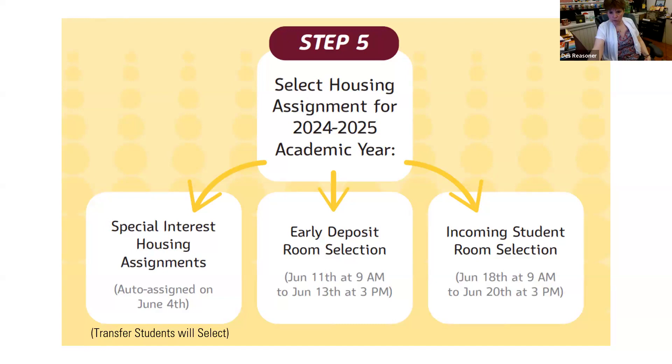Can you find information about room selection timing on the KU page or another website? After you submit to MyCollegeRoomie, it's on our website — specifically on the frequently asked questions page. There is a link about room selection and a link to the instructions Derek went over.